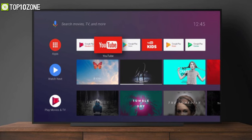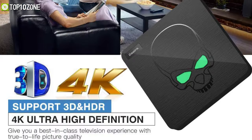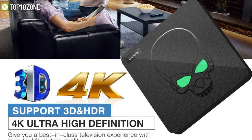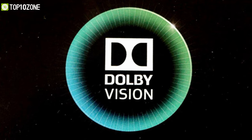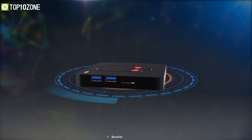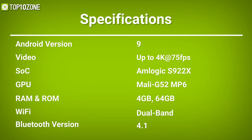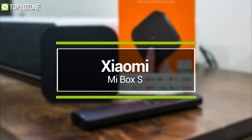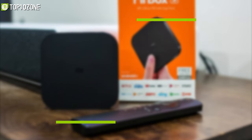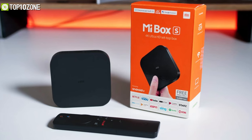All of that combined gives you a well-optimized Android 9 experience. With video output support for HDMI 2.1, it allows a maximum resolution of up to 4K at 75 fps with HDR and support for Dolby Vision. Other than high-speed internet streaming, you will also be able to use its USB port and micro SD reader to play back your favorite videos.